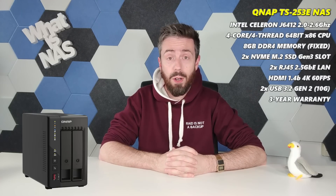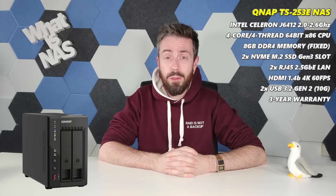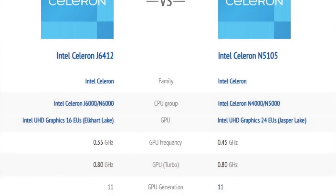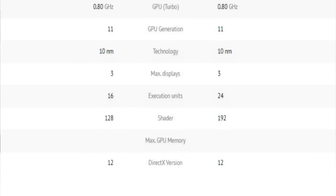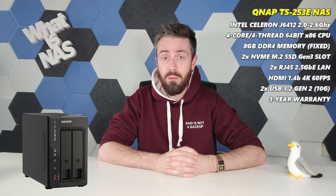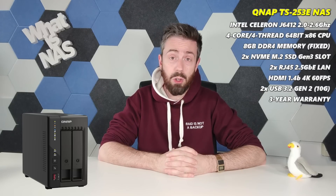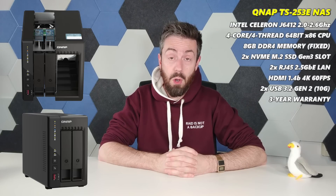QNAP has a great history with two-bay and four-bay NAS solutions, and a recent innovation added to the arguably older TS-253E has made it even more appealing. The TS-253E arrives with the Intel J6412 processor — one of the few NASes out there that takes advantage of that chip. It also has 8GB of DDR4 memory, a couple of 2.5 gigabit network ports, and a couple of Gen 3x2 slots inside, arriving at $499.